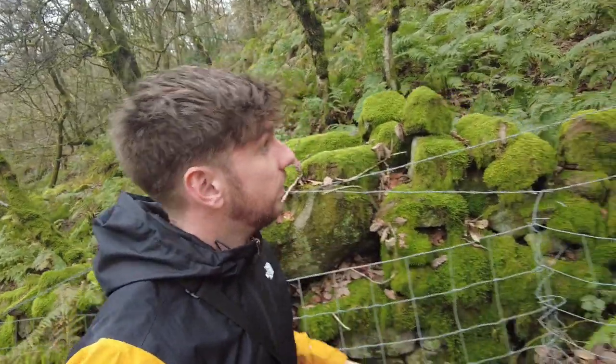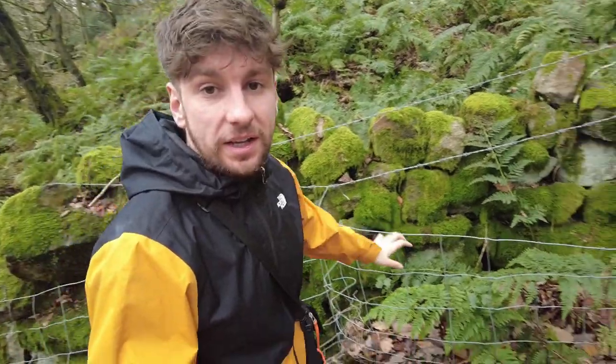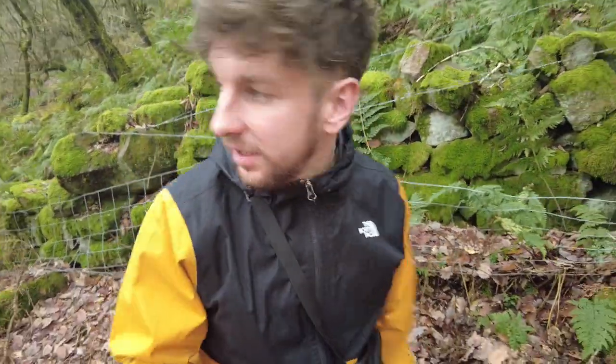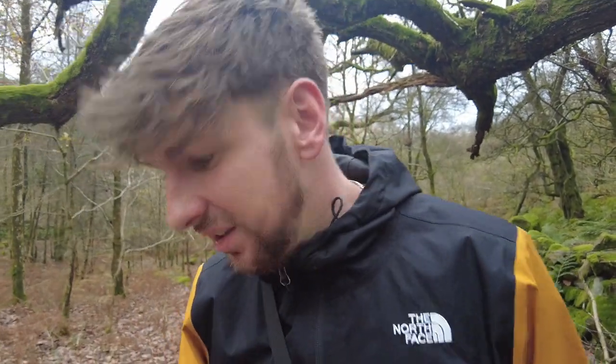So this is like the remains of a wall, and look what we've got here - metal fencing and barbed wire. What have we become? We used to build beautiful walls.